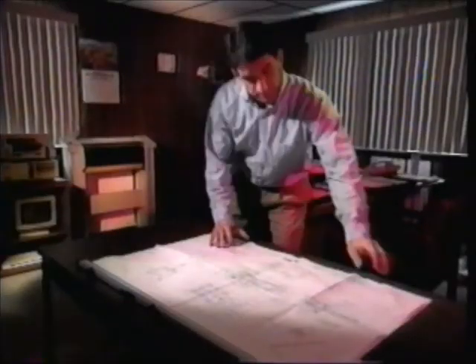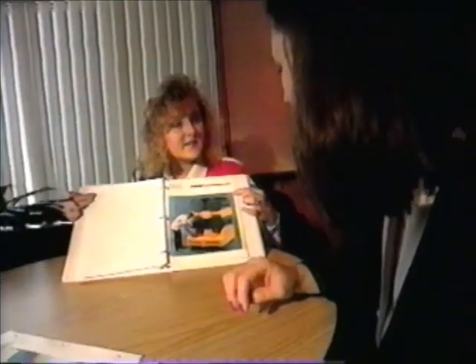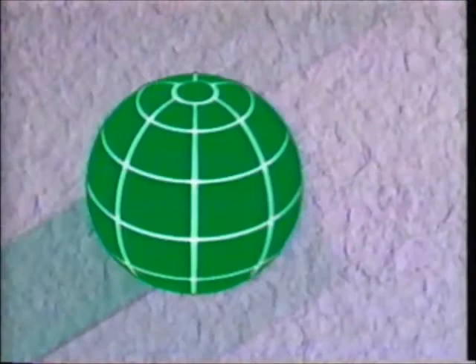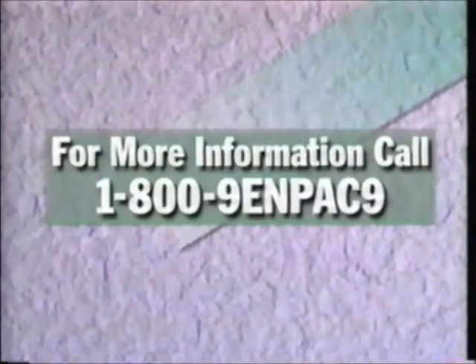At MPAC Corporation, we not only provide the spill containment products you need, but the premier customer service you deserve. We're dedicated to listening and solving your problems, no matter how big or small, because we truly care about you and your company. Thanks for taking the time to get acquainted with MPAC and our great line of economic containment products. We've helped thousands of companies get a handle on spills and the costs associated with them — let us do the same for you. MPAC: the right choice at the right time.